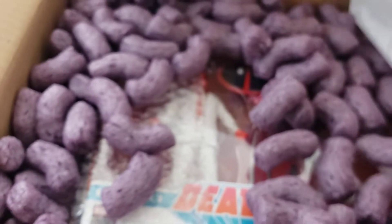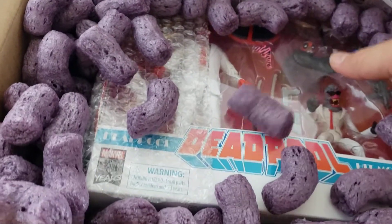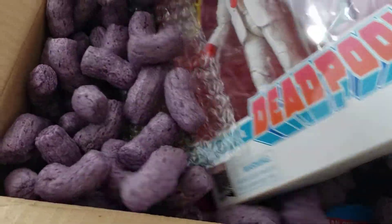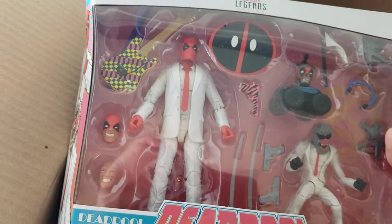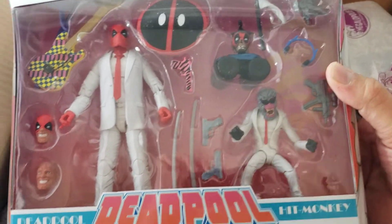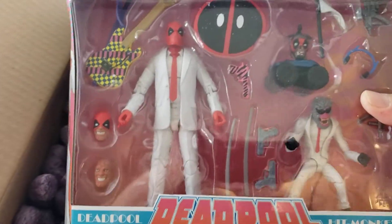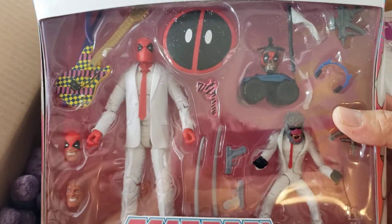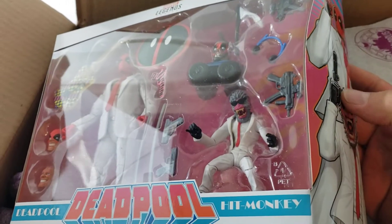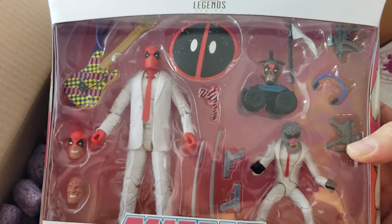Let me check out what's in here first. We have the Deadpool two-pack with the popcorn — very cool. This was $29.99 on sale on their website. Shipping is usually $8 to $9 for priority. Once the order went through, it took about a week to process — just because of the times — and then it was here within two days, which is awesome.